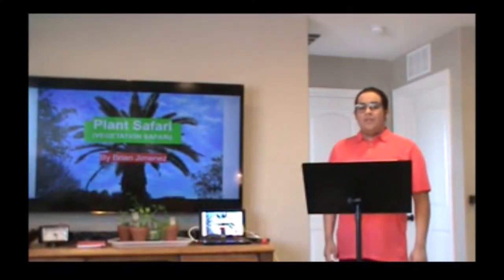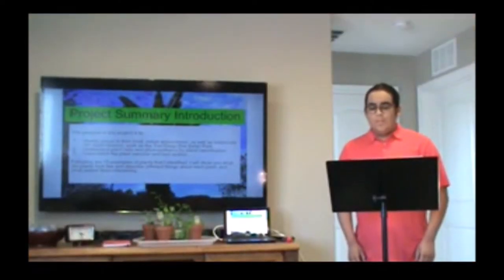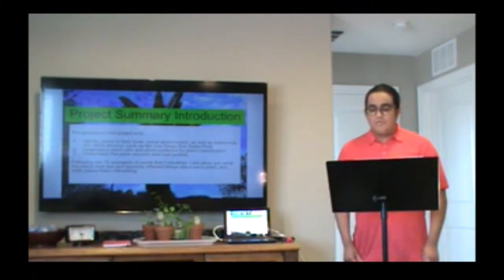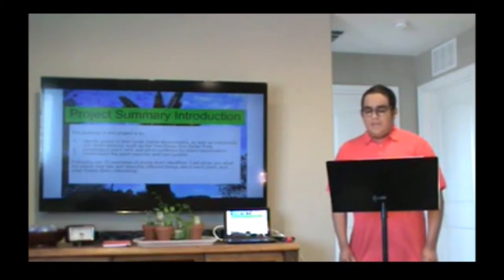Hello, I'm Brian Jimenez, and this is my science project. I called it Plant Safari, or also known as Vegetation Safari. The purpose of this project is to identify plants in their local native environment as well as botanically rich destinations, such as the San Diego Zoo Safari Park. Following are 15 examples of plants that I identified. I will show you what the plants look like and describe different things about each plant and what makes them interesting.